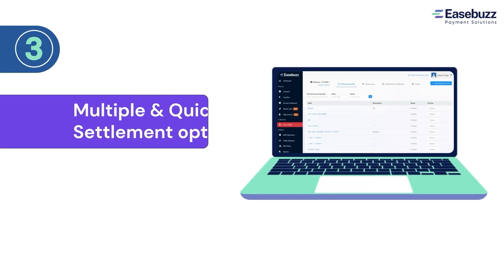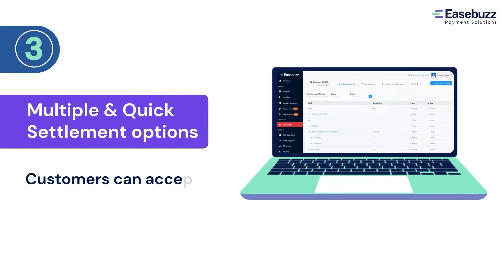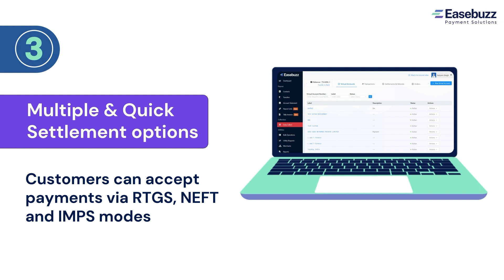3. Instant settlements are now possible with virtual IDs that can be shared with customers who can accept payment via multiple modes. Your settlement headache is now settled for good.